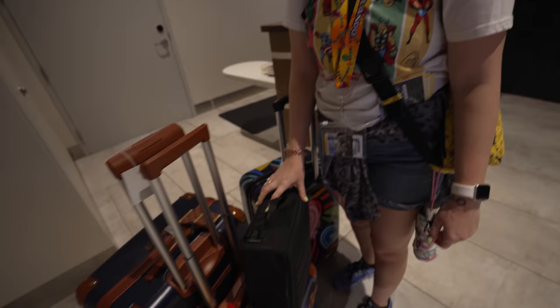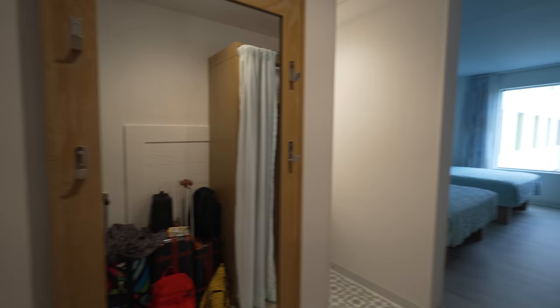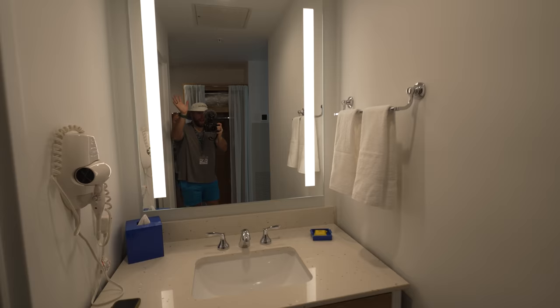We're just here for one day — do you think we packed enough? When you first walk in, there is a mirror here. We just have a standard two queen room. Here is the bathroom — this is always the fun part where you walk in and see a mirror.